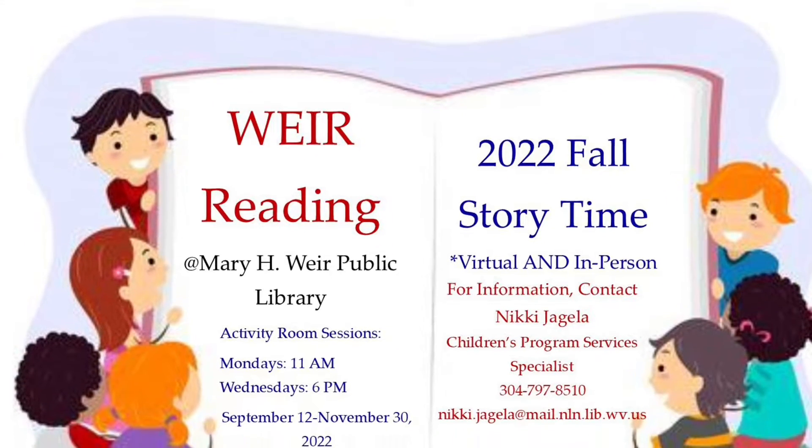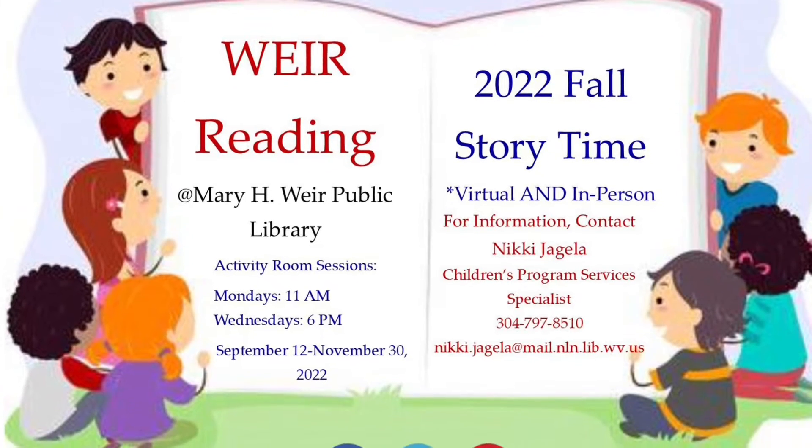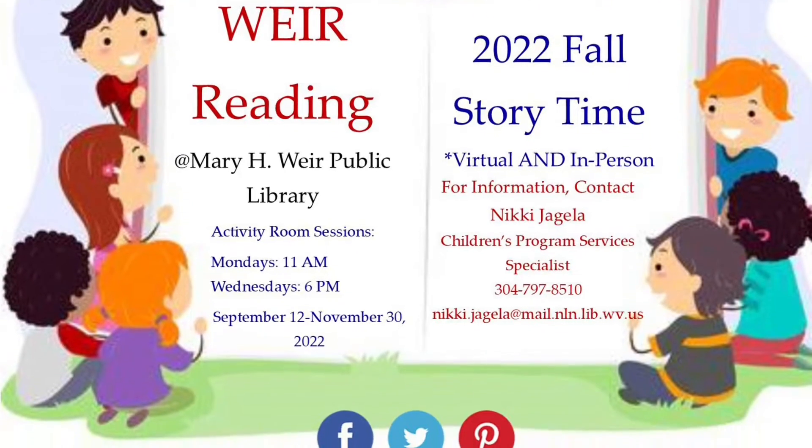Welcome to We're Reading Virtual Storytime for the week of October 2nd, 2022, Part 2. This week's theme is silliness.